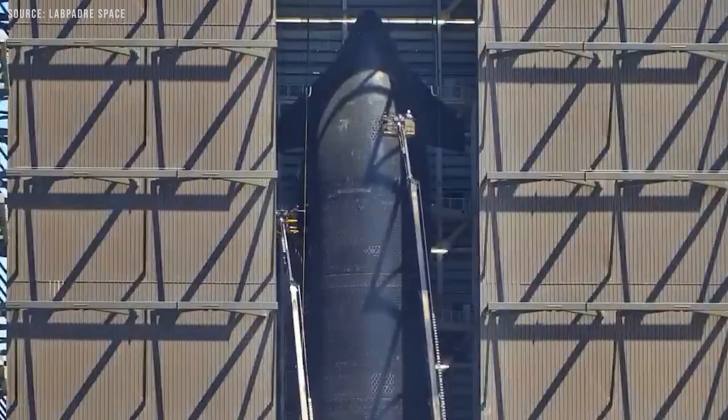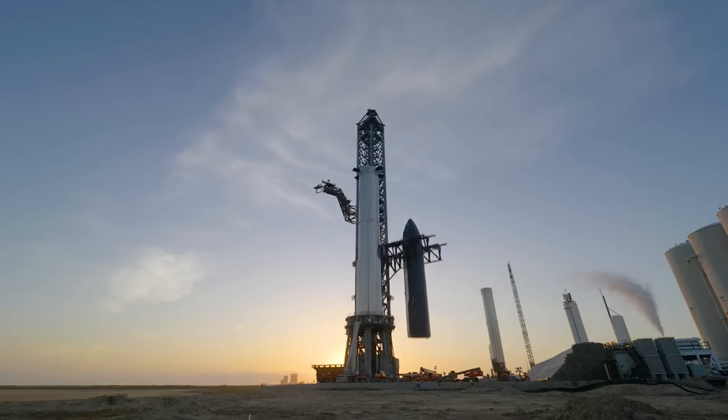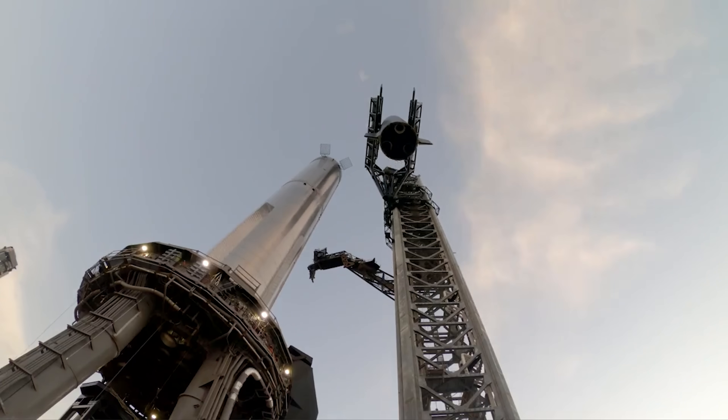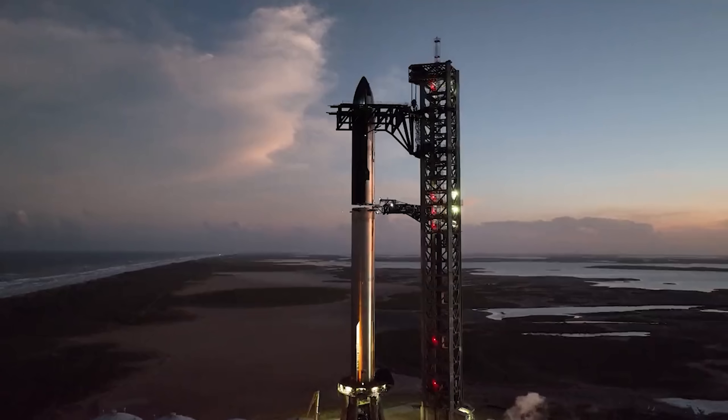Best of all, this approach could be built using the same components and production lines SpaceX already has online. It strengthens the overall architecture instead of patching it with a one-off vehicle that's only useful for a handful of early scouting missions.